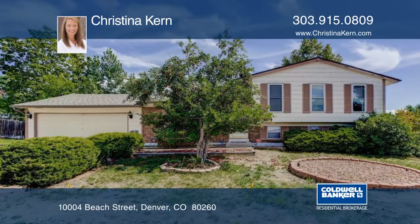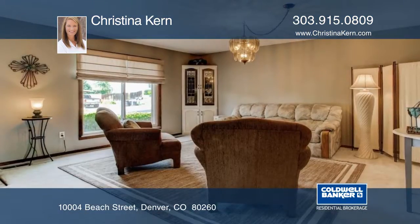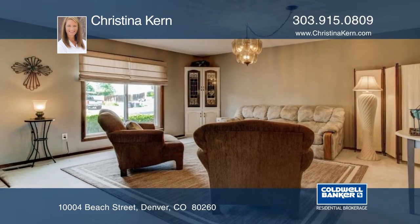This classic split level features many wonderful details. Step into this bright home with new living room ceiling and paint.